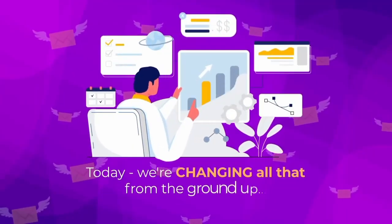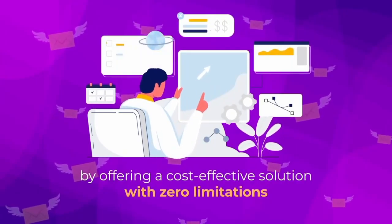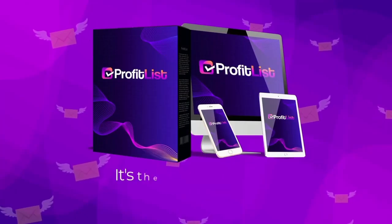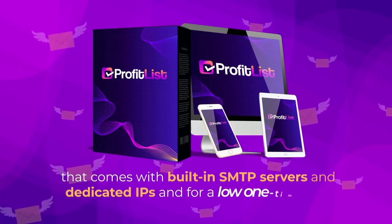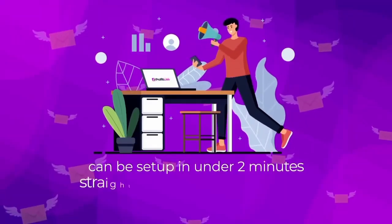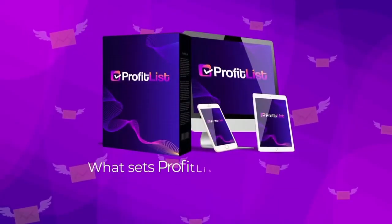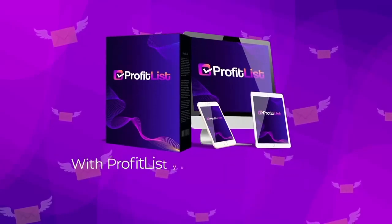Today we're changing all that from the ground up by offering a cost-effective solution with zero limitations and even more features, and easier to use than anything else on the market right now. Introducing Profit List — it's the only cloud-based autoresponder out there that comes with built-in SMTP servers and dedicated IPs for a low one-time fee, can be set up in under two minutes, works from both desktop and mobile, and will allow you to send thousands of emails completely free.